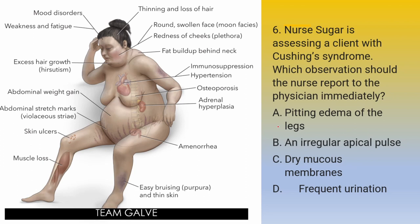Time is up. The answer is letter B — an irregular apical pulse, which represents a life-threatening situation. Cushing syndrome causes aldosterone overproduction, which increases urinary potassium loss. The disorder may lead to hypokalemia; therefore, the nurse should immediately report signs and symptoms of hypokalemia, such as an irregular apical pulse, to the physician. Edema is an expected finding because aldosterone overproduction causes sodium and fluid retention. Wherever sodium goes, water follows — you have sodium, you have fluid retention.